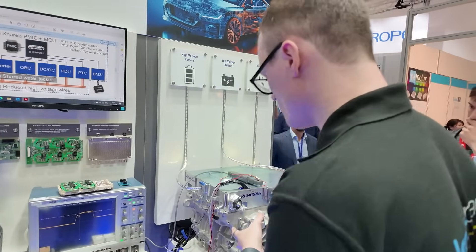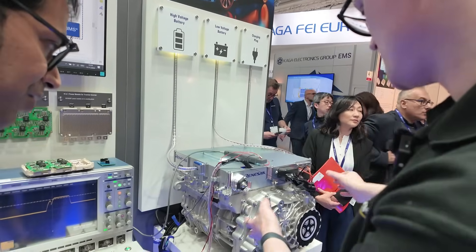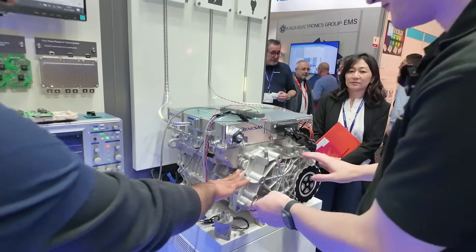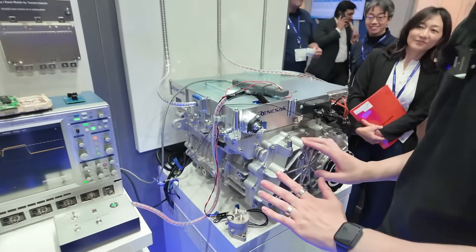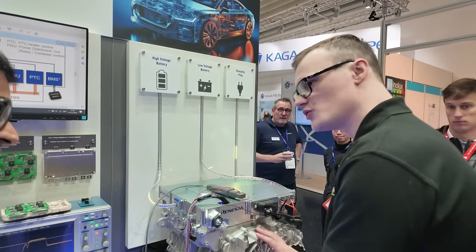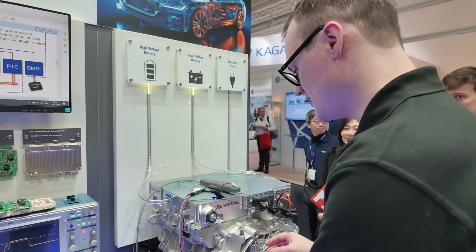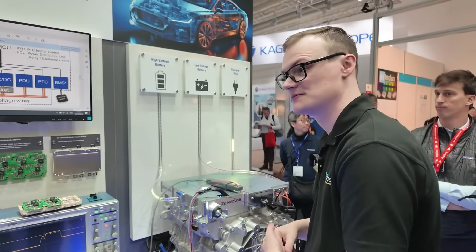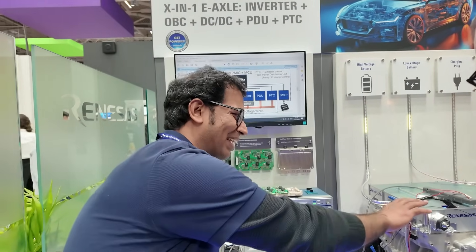In this demonstration it looks like the system is mounted on top of what appears to be a motor. Yes, this is the motor, the reduction gear — everything is inside. A question I have about automotive motors: do they often use water cooling or some kind of cooling mechanism, and could you combine the two cooling systems together? Renesas doesn't provide the motor, so we provide the electronics and the system; the motor is from the customer.